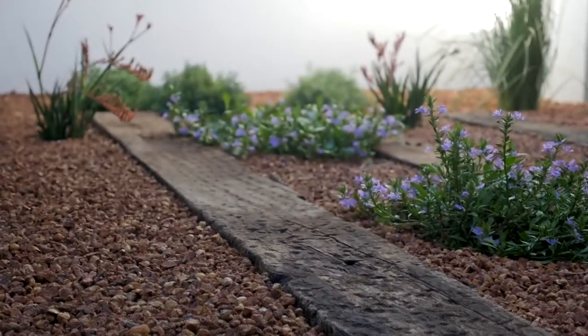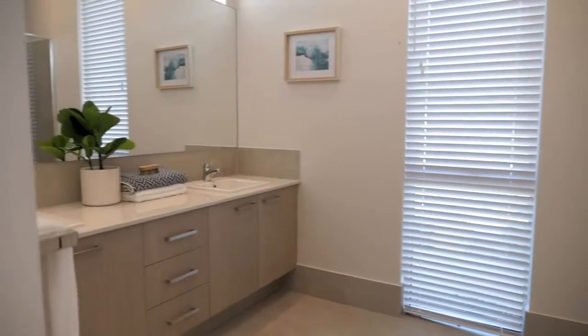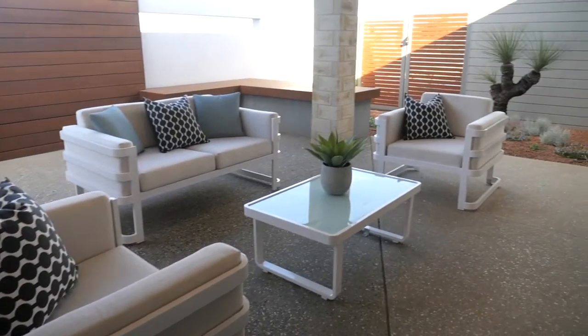The coastal inspired design on the outside flows all the way through the inside of this 292 square metre home. The double doors inside lead out to a relaxed al fresco area.